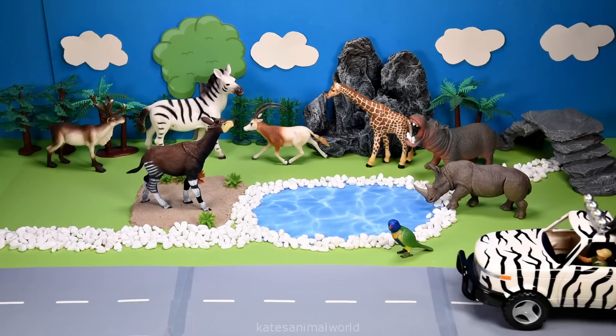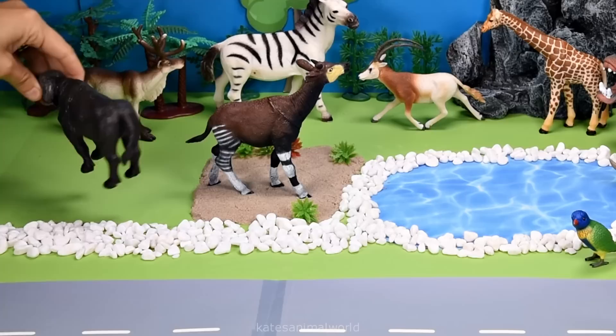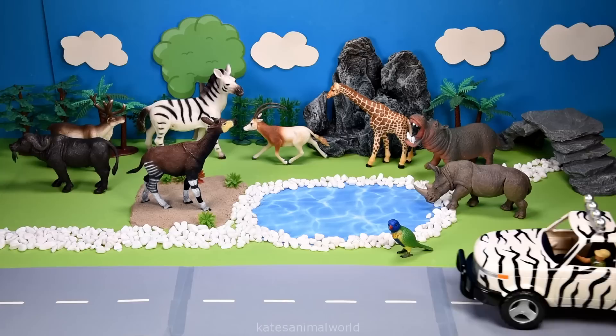Who's this in the back of the car? It's a water buffalo. Water buffalo are also herbivores and like to feed on aquatic plants.